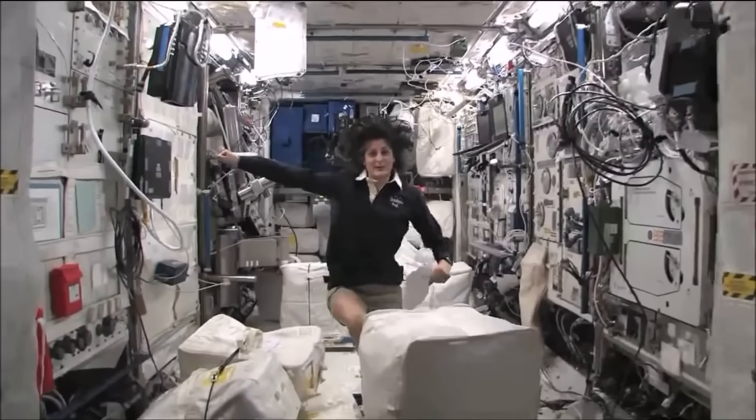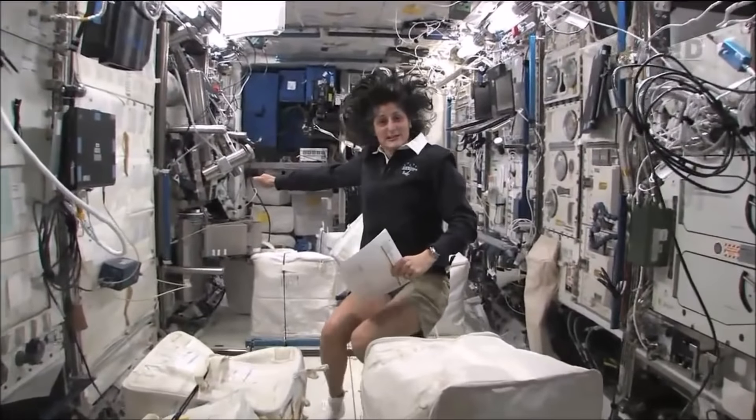We're on the right-hand side, all the way on the right of the International Space Station. This is Columbus.